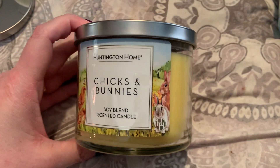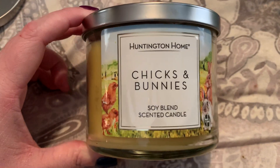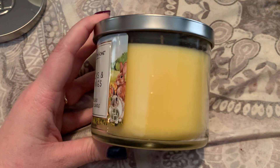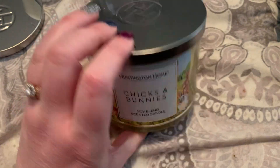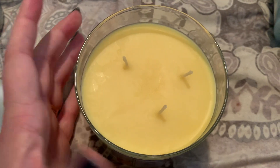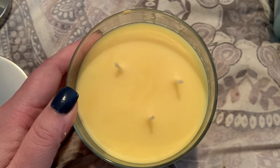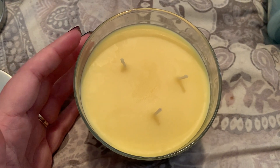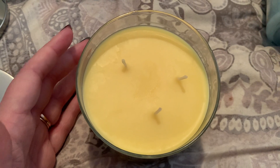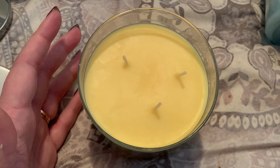Next we have Chicks and Bunnies — really, really cute bunnies on the label, some chicks. This one is a pale yellow color. The wicks on this yellow one are a little bit off-center, but they are very, very thick wicks, so I definitely don't think we're going to have any performance issues. You really never know until you actually burn it, and that's why I tend to do follow-up reviews on these candles so I can let you know whether it performed well or not.